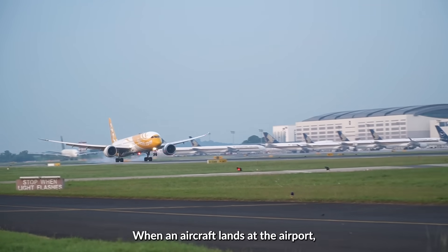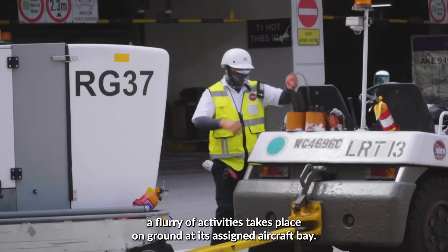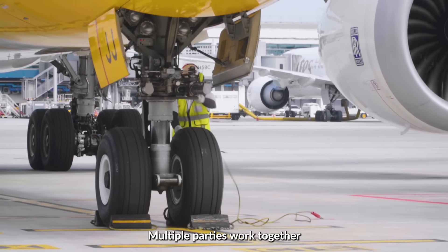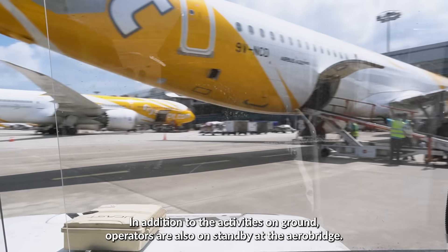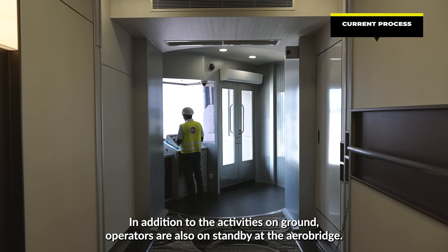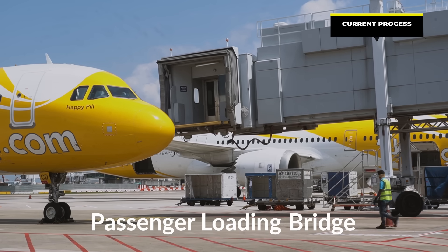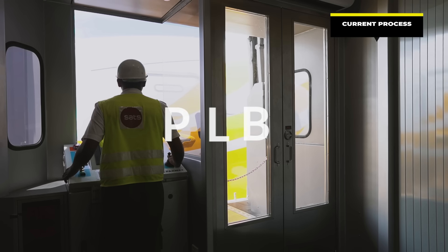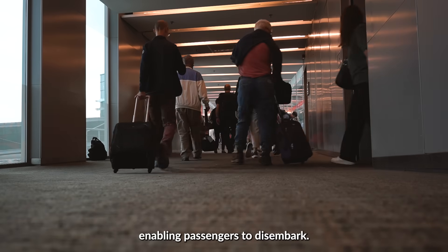When an aircraft lands at the airport, a flurry of activities takes place on the ground at its assigned aircraft bay. Multiple parties work together to prepare the aircraft for unloading and turnaround. In addition to the activities on the ground, operators are also on standby at the aerobridge, otherwise known as the Passenger Loading Bridge. This aerobridge connects the aircraft to the terminal, enabling passengers to disembark.